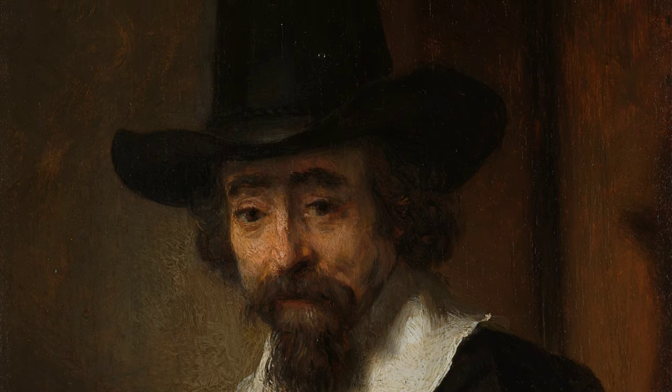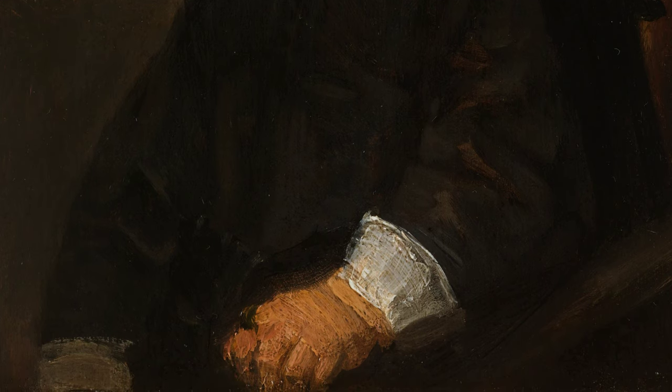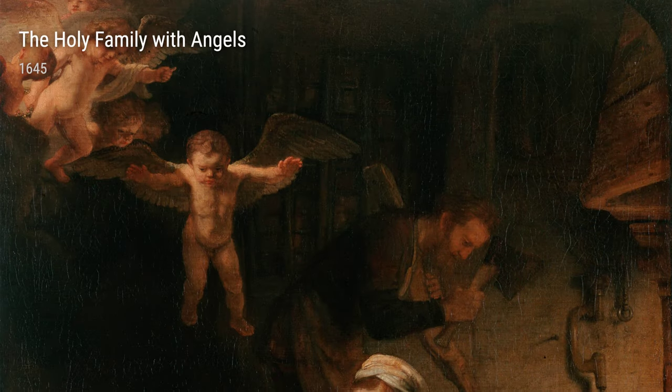Now let's talk about The Holy Family with Angels from 1645. This painting depicts the Holy Family with angels surrounding them. Rembrandt's use of light creates an otherworldly glow, making it feel like a truly divine moment captured on canvas.